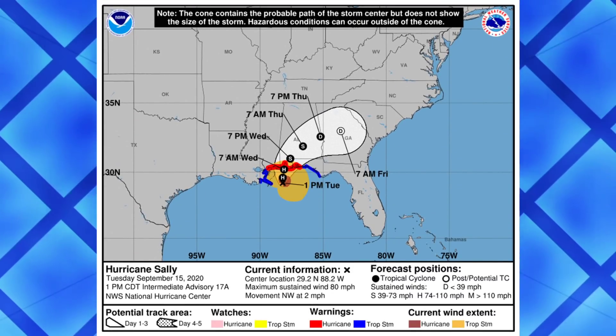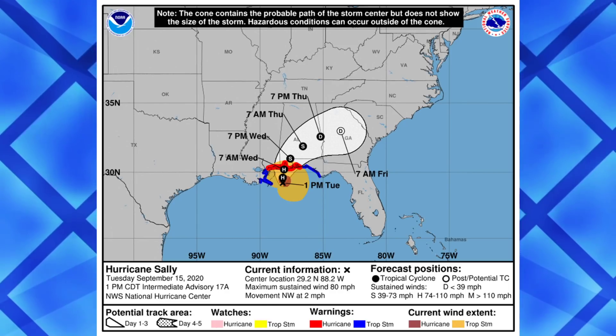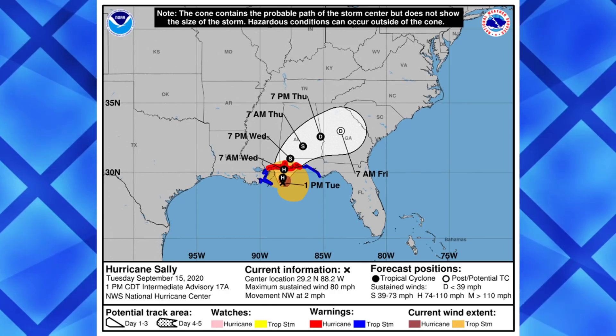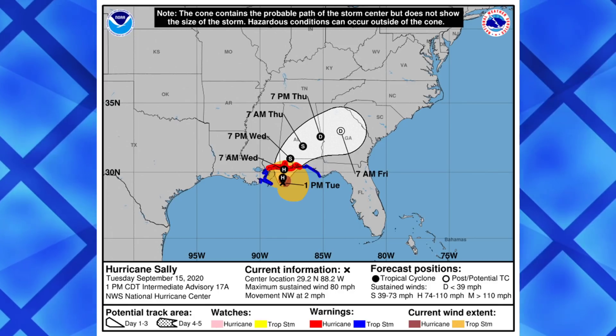There is that cone — 80 miles per hour is what's expected. A landfall is probably going to occur around 7 a.m. Wednesday morning, if the NHC cone is to be believed, as you can see there.